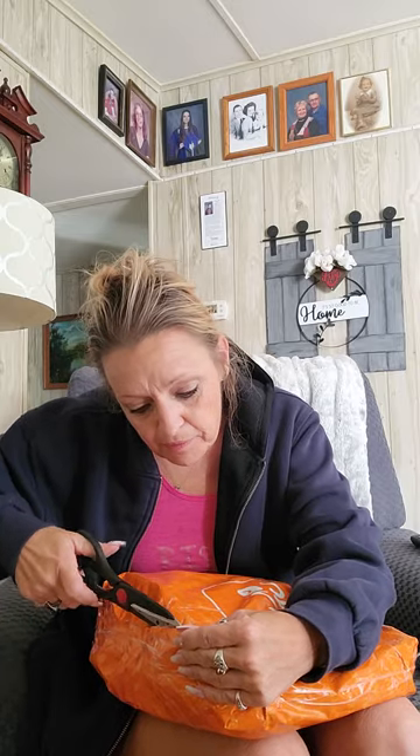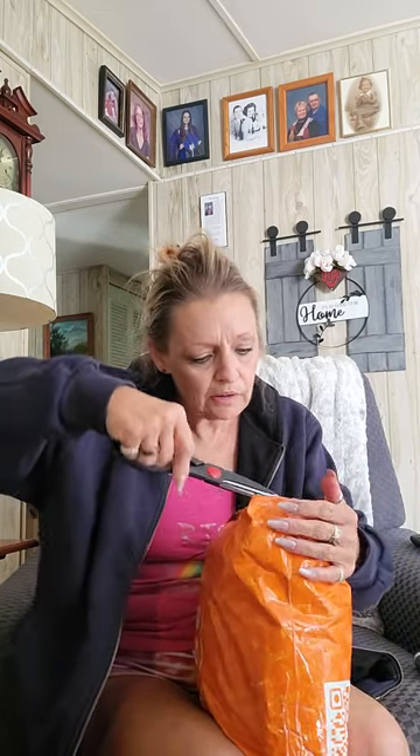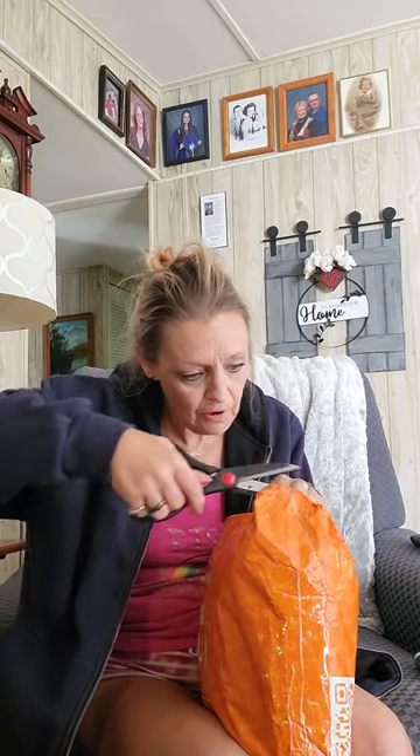Hi everybody! Okay, it is today — this is my first Temu order and I have not opened it yet. I'm going to do that now, recording this so I can share it with everybody and show you what I got in my first order. I have another one coming. Honestly, I probably won't order again unless I get a coupon code or win another $80 off an order.